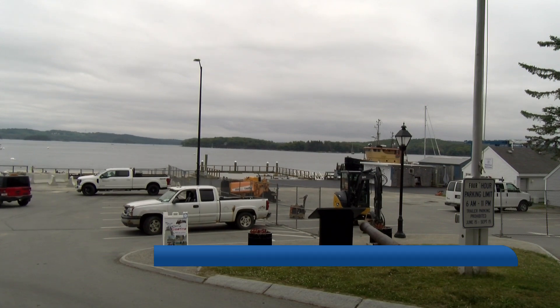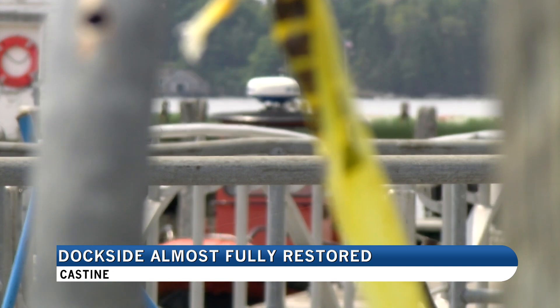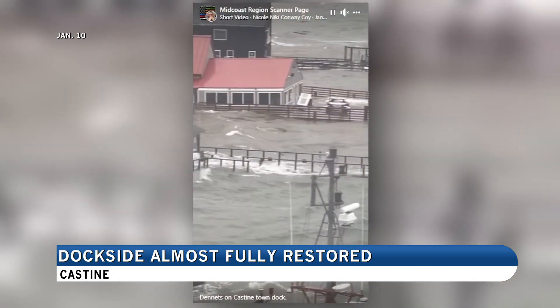As you see driving around Castine, it's the focal point of the town. During the January 10th and 13th storms, Castine experienced major destruction and flooding along its town dock.